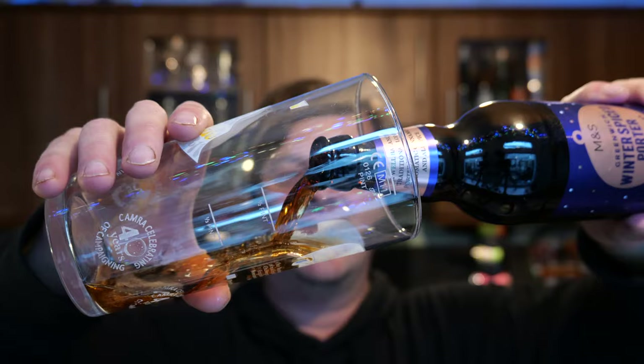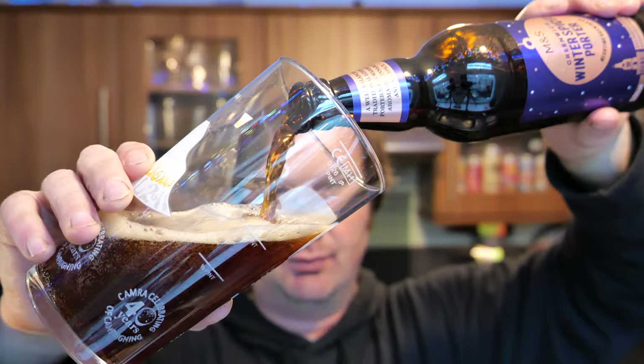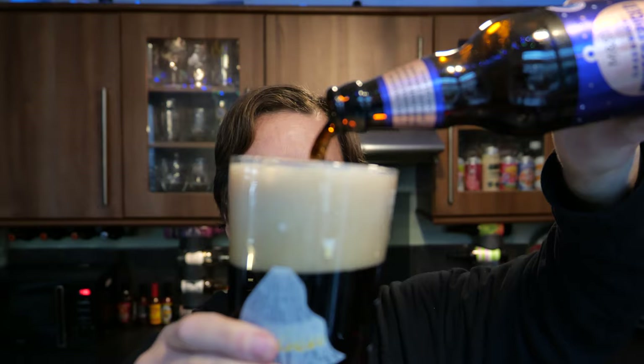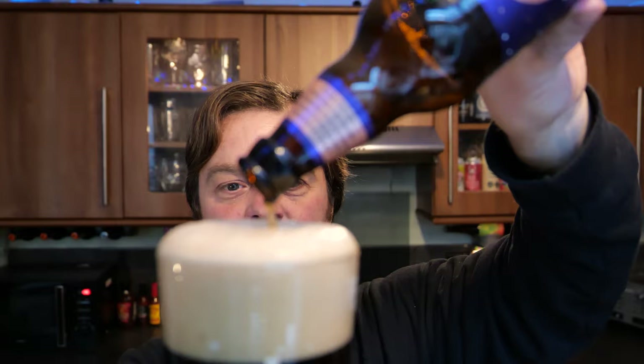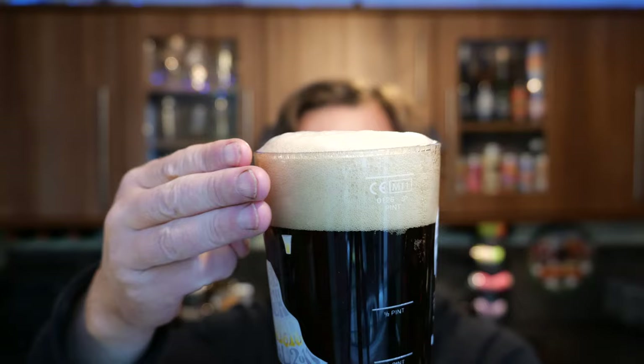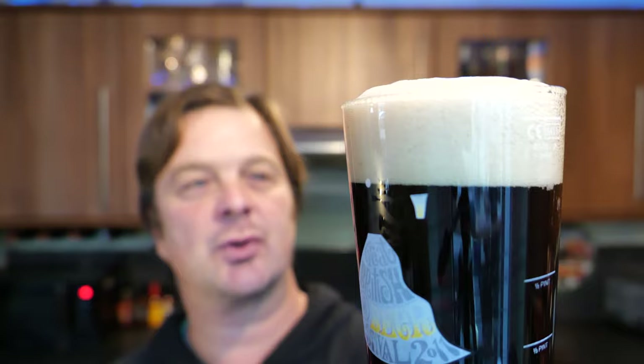For a porter — oof — that is pouring out like a mild to me, like a dark mild. Look at the liquid coming out of the neck of the bottle — a really deep, deep golden amber liquid. We've got a two to three finger, slightly creamy coloured head. There is slow-moving carbonation in the glass.